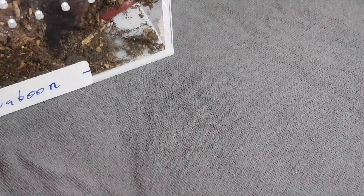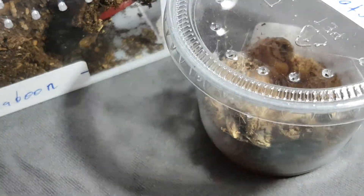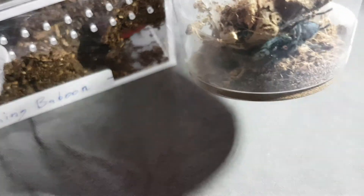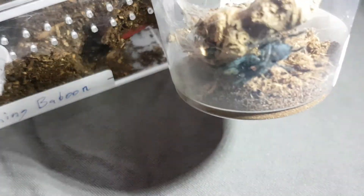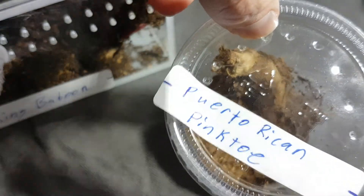The Escape Artist, right here. There it is — a very beautiful blue color. This is the one that escaped for a while and I found. Puerto Rican Pink Toe. Its name is Night Sky.